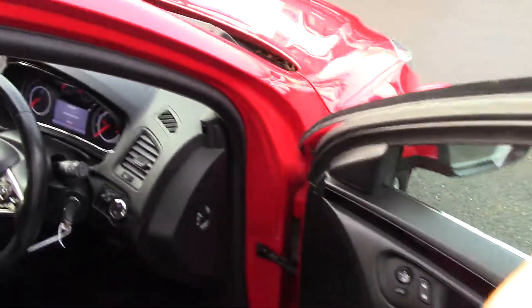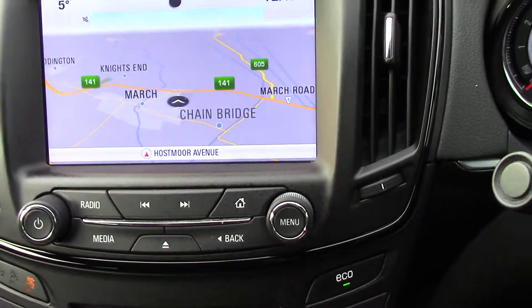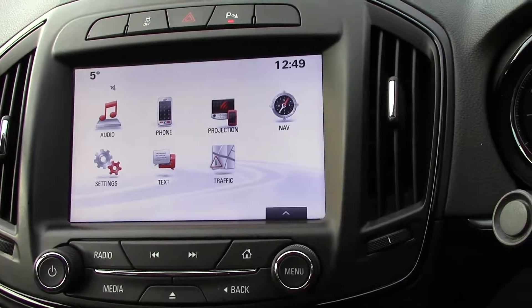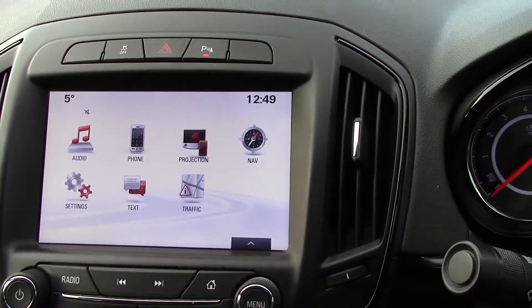So let's have a look inside the cockpit. Straight up there we've got the satellite navigation on the screen. Just so you can see how the sat nav works — we press the home button so you can see audio, phone, obviously navigation, settings, traffic, and texting and all that sort of functionality on there.